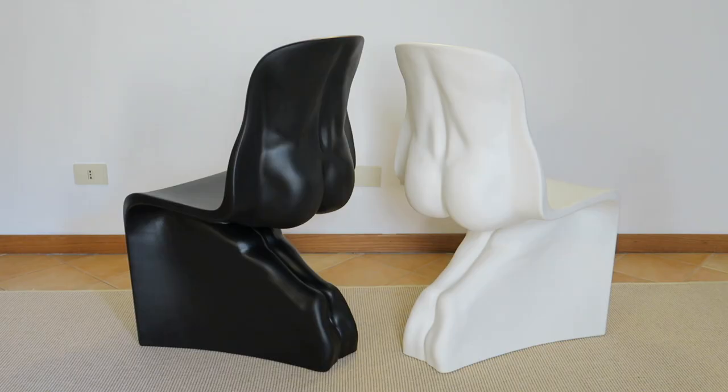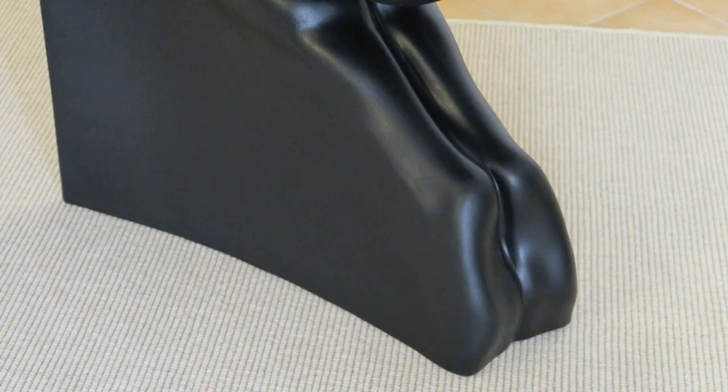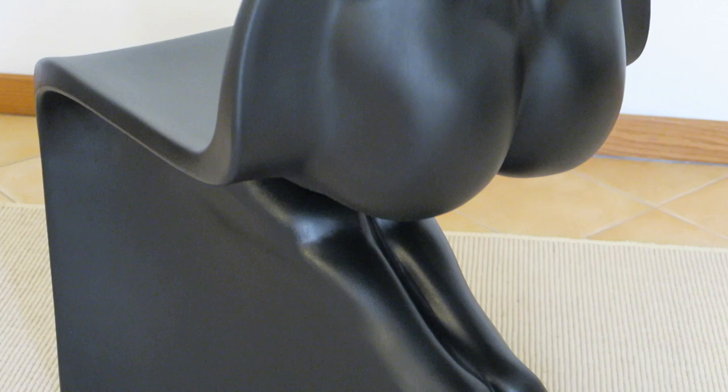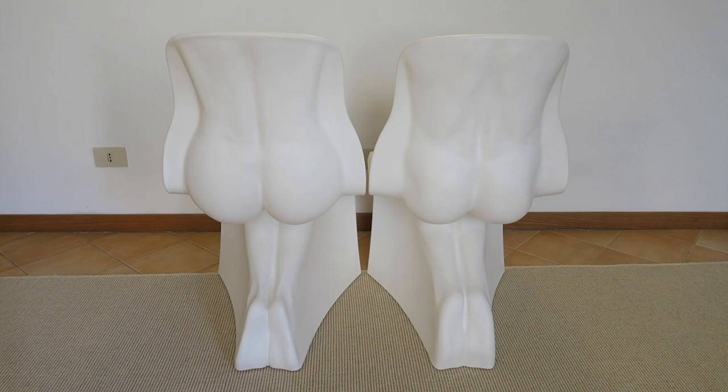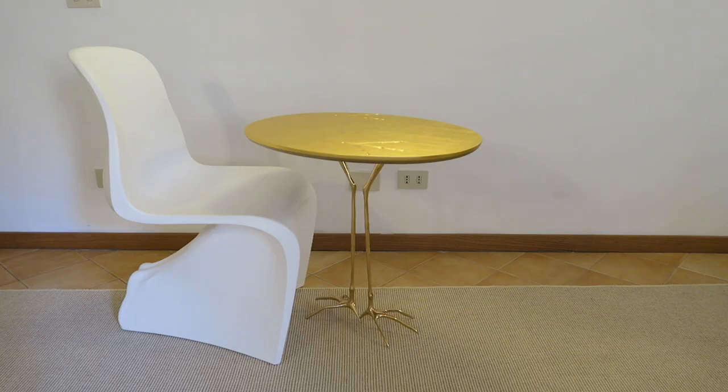These chairs are made by the popular designer Fabio Novembre for Casamania and they're called Him and Her. The back represents the shapes of the naked body of a man and of a woman, one black and one white for both. They're made in polyethylene and they can be used inside and outside too, but there is another naked version that can be used only inside.